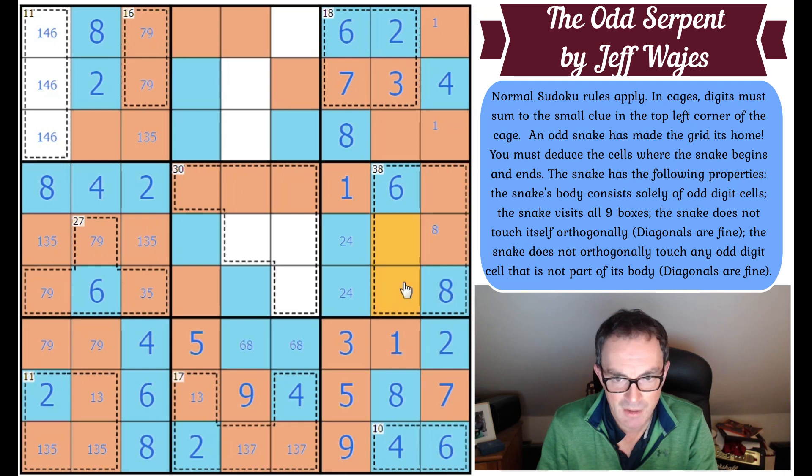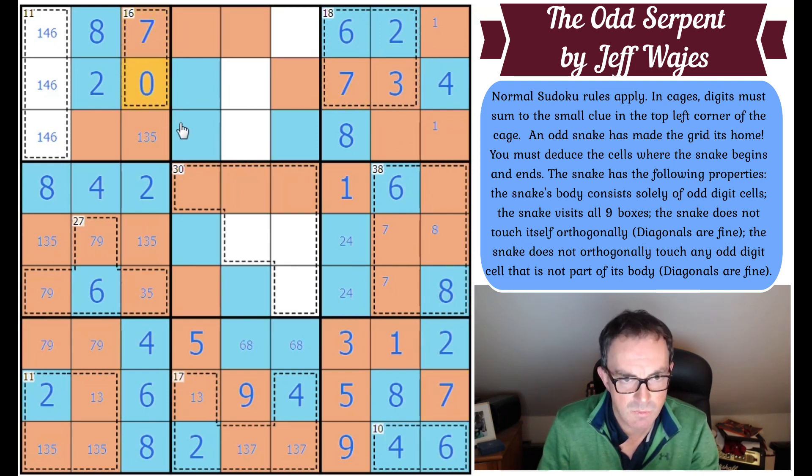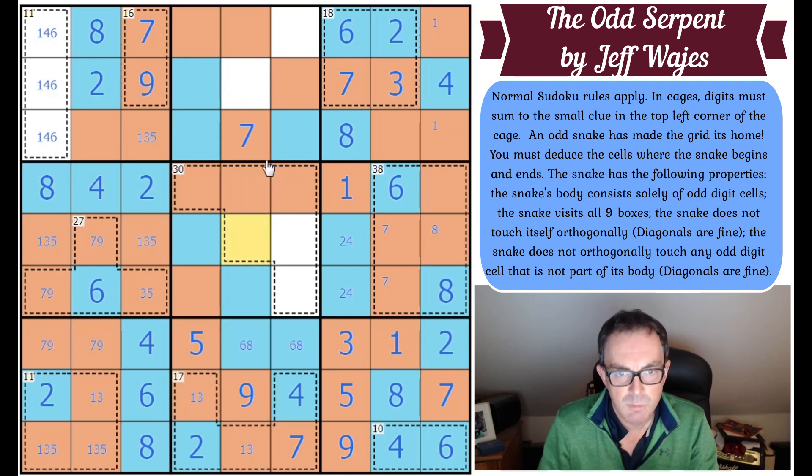There must be a seven in one of those two squares. This seven fixes the seven and the nine in box one. There must be a seven exactly there by Sudoku and therefore that's an orange seven. That's a seven by Sudoku because that one can't be. One, two, three, four — we've just got this final bit. We can't make that orange because then it will branch.